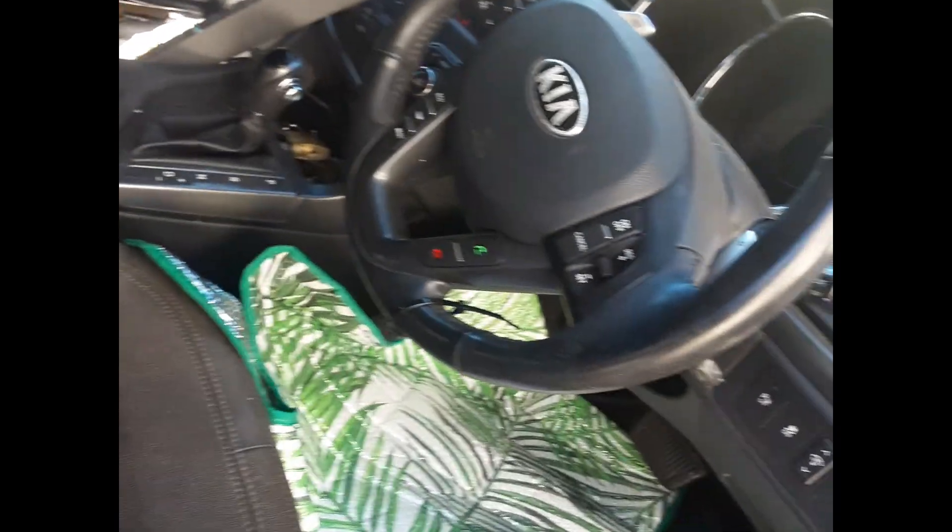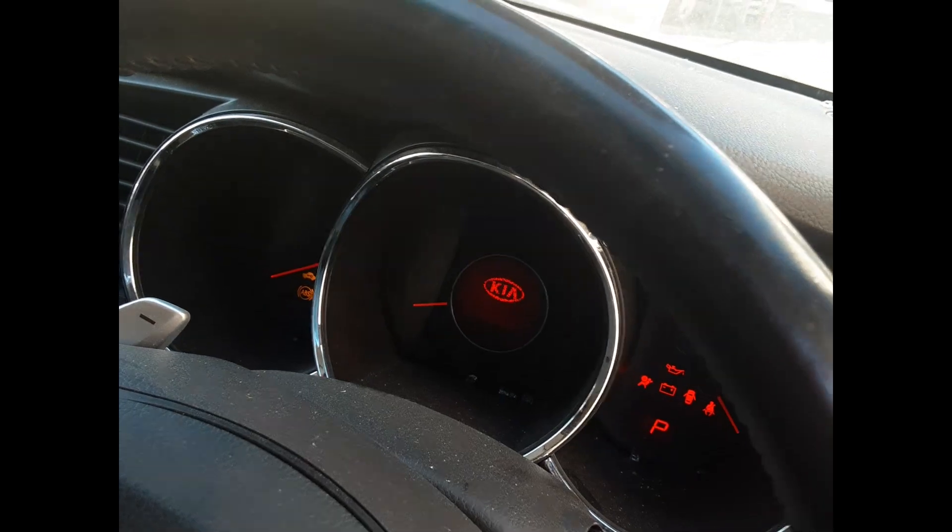Interior mirror. Left front sun visor. Right front sun visor. Factory four-spoke vinyl steering wheel. Increasing to the instrument cluster.